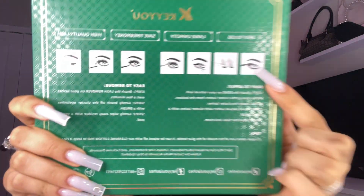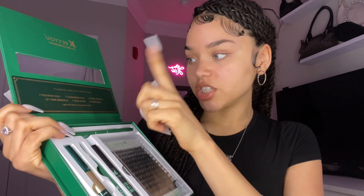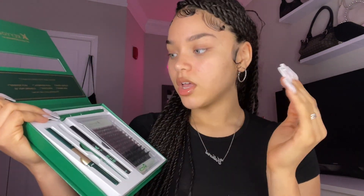It has all the directions on the back if you need extra assistance, with little images. Inside the package it comes with cluster lashes, lash bonder and seal, lash remover, lash brush, the applicator, and cleaning pads. You can do so many sets with this — it comes with the remover, the seal, everything that you need, so it's a great value.